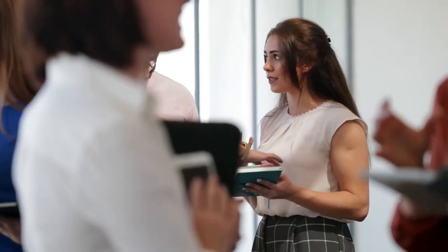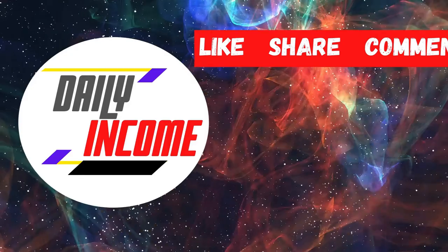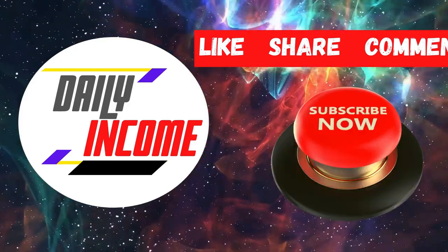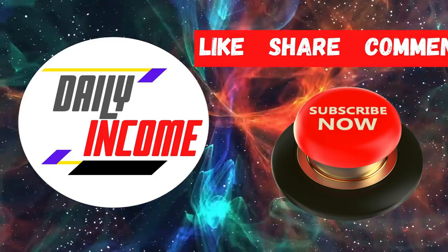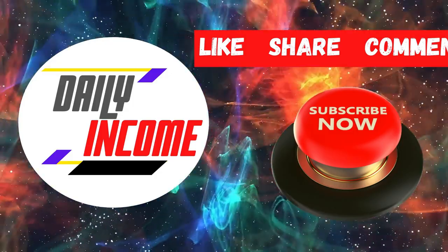It truly is as simple as that. YouTube is a terrific traffic source. That's it — this has been Daily Income. Make sure to subscribe to the channel, click on the notification bell, smash the like button, and I'll see you in the next video.